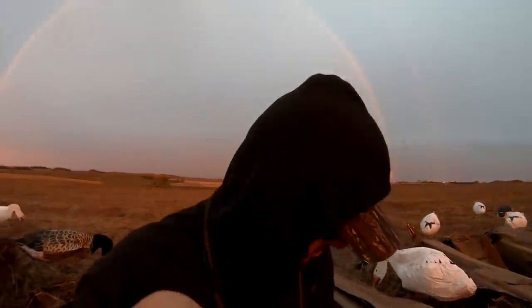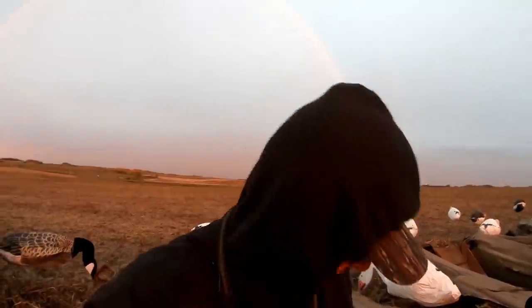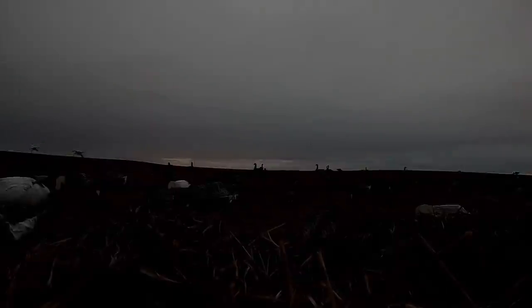Alright, we got two lessers on the ground. We're five specs away from a four-man limit. It's been shooting light — it is 7:11, so about 30 minutes. We had 13 plus two — 15 birds on the ground, four shooters. This is going good. Small spread crawling again.